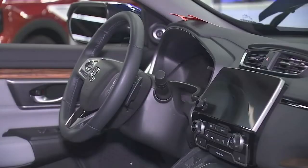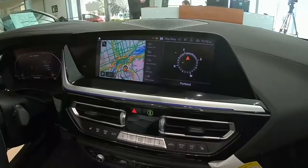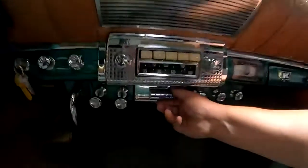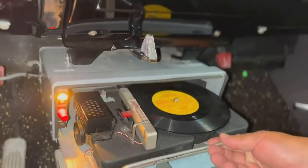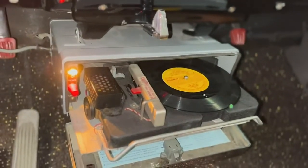So it looks like in-dash touchscreens are here to stay, which is more than we can say for ashtrays, cigarette lighters, and the turntable. I'm Tony Martinez, FOX 12 Oregon.